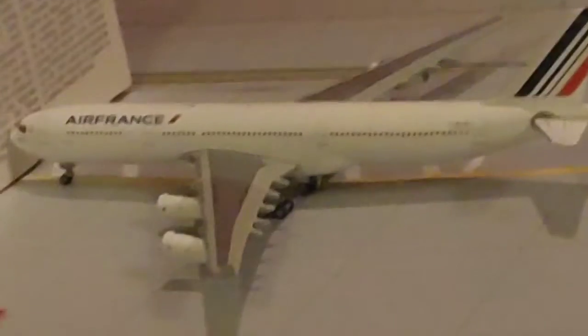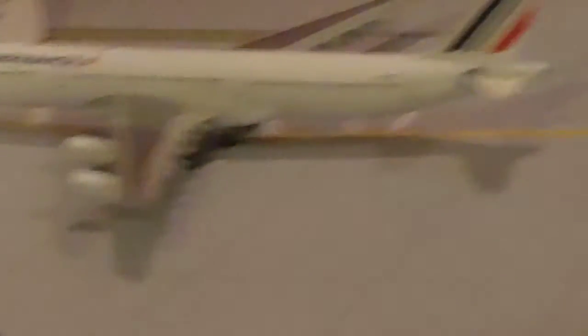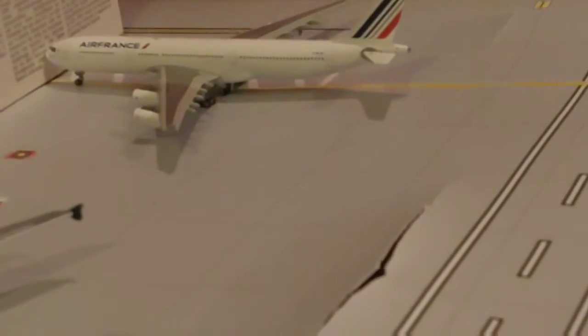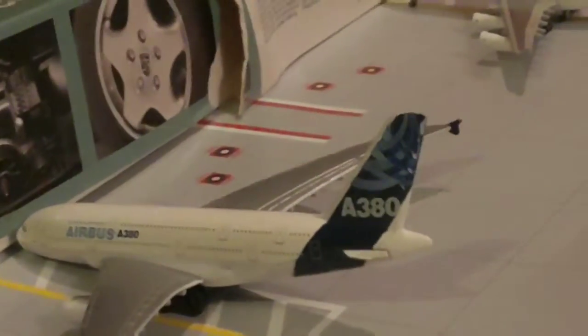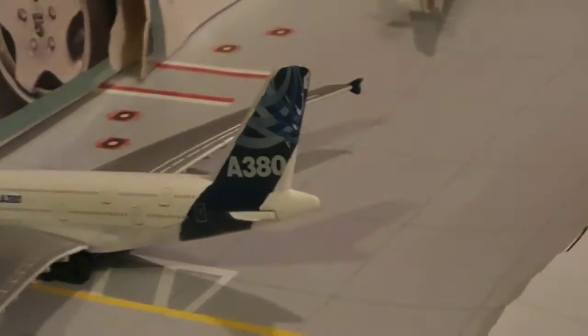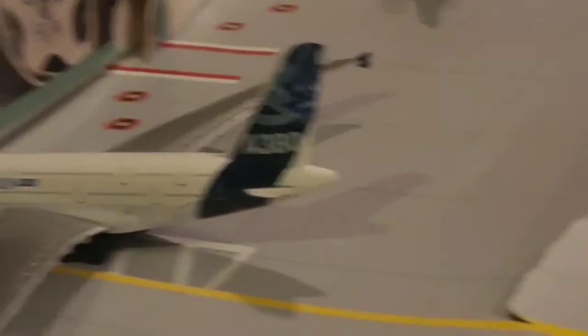Right here we have an Air France Airbus A360 that had just pulled in from France. Right here we have an Airbus A380 that is about to push back for its long flight to Australia.